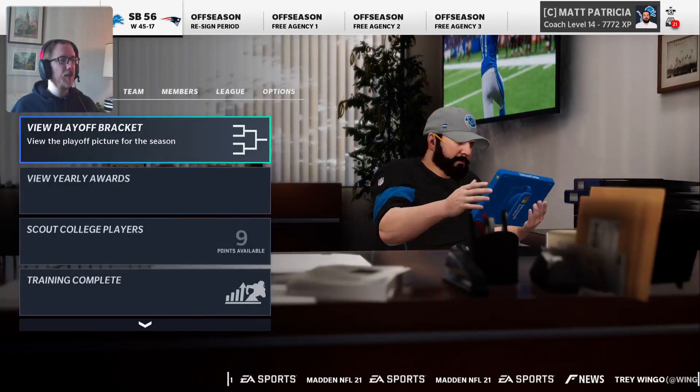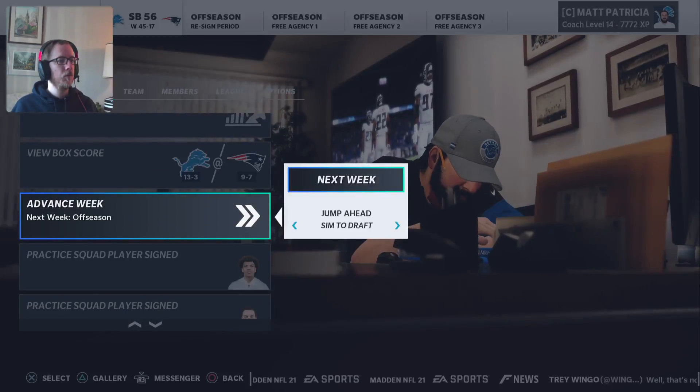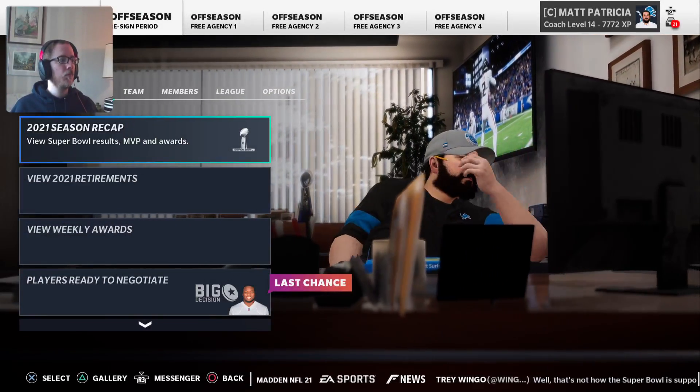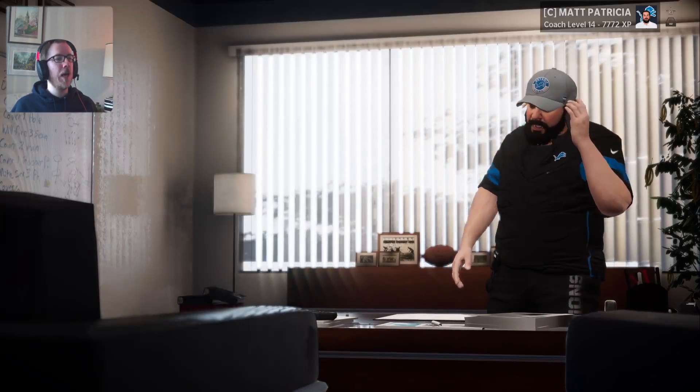Kenny Galladay — he'll be fine. He's got the whole offseason to heal up. Now it is time for the offseason — this is the last opportunity to re-sign your players or they'll become free agents. 2021 season recap — that's new.